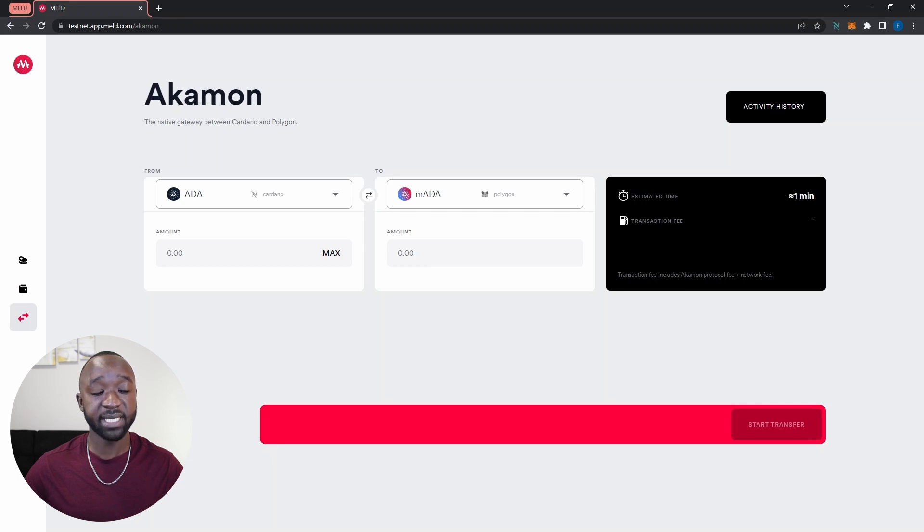Before continuing, you will need some test ADA as well as some test Matic to perform testing on the Acomon bridge. I'll leave a link to the Cardano test faucet, which will allow you to receive test ADA in your NAMI wallet. If you want test Matic, you'll need to reach out to the Meld team via their Discord, and I'll leave a link below — developers there will send you some test Matic.